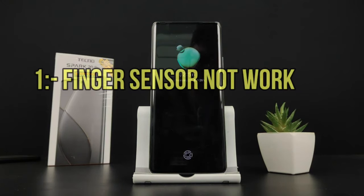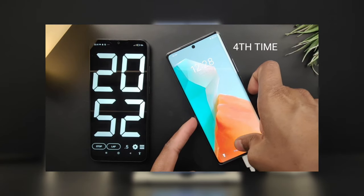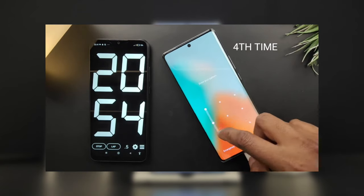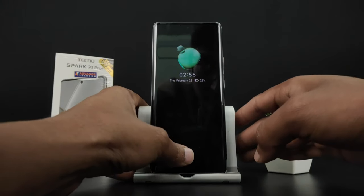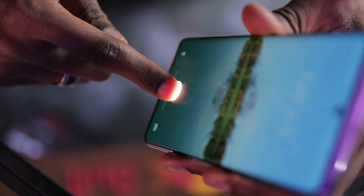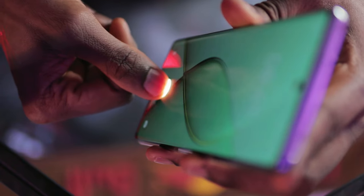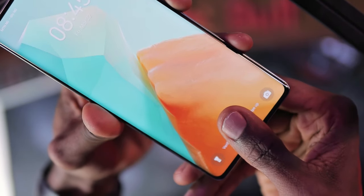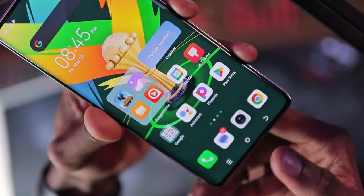The first point he made was the fingerprint sensor, claiming it doesn't work. You can see him try it out 4 or 5 times without any success, after which he decides to use the pattern unlock instead. Now this guy is either a clown or new to the concept of an on-screen fingerprint sensor, because he is basically pointing at the sensor with the tip of his finger rather than placing it flat on it with a bit of pressure. At this price point, we can't be expecting flagship level responses.